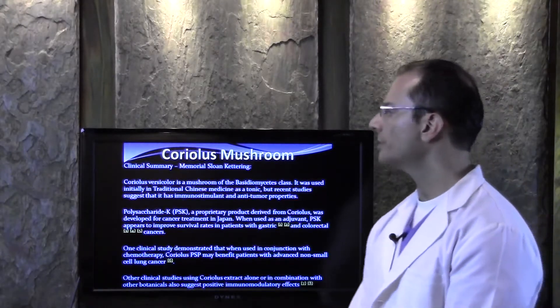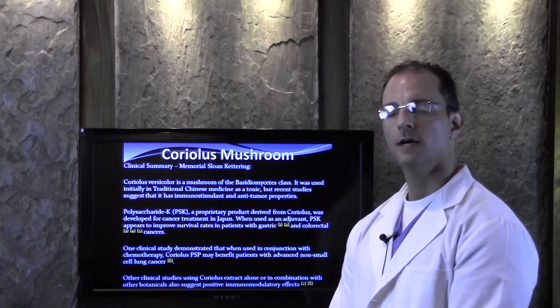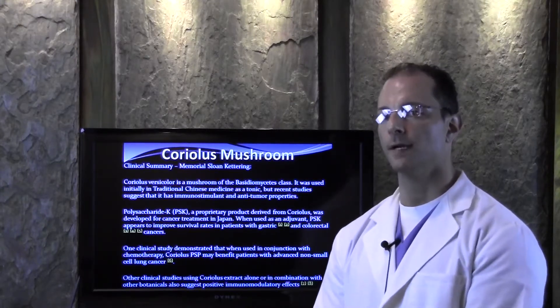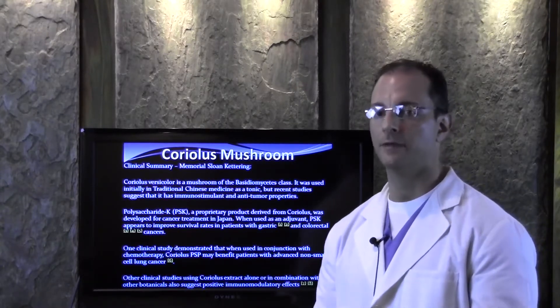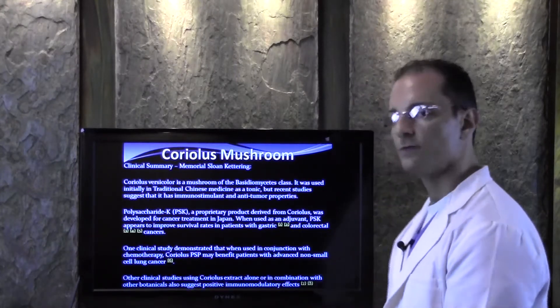There's something called Coriolis Mushroom and I copied this right off of Memorial Sloan Kettering's website, which is open for public viewing. I'm giving them credit for showing this. I doubt that they're using it with people, but let's look at this research.